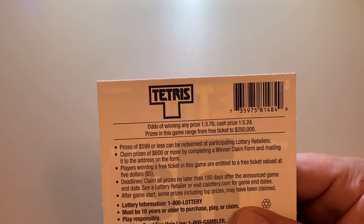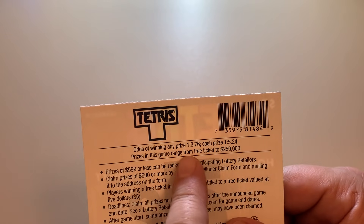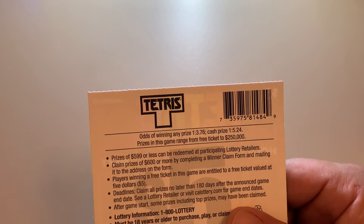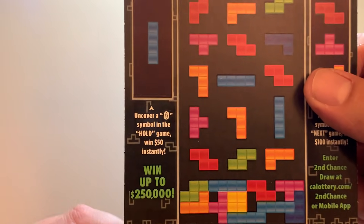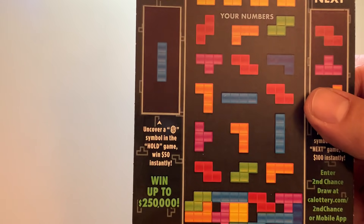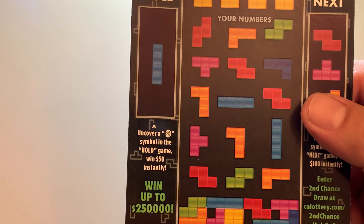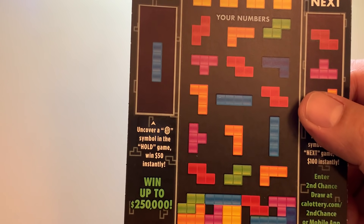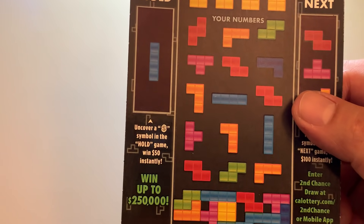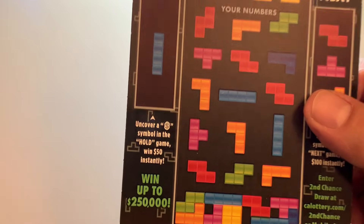We'll start with ticket 40. Odds in this game are 1 in 5.24. The 1 in 3.76 is for a free ticket. To win, match your numbers to any of the four winning numbers and win that prize. Uncover a money bag symbol, automatically win the prize. Uncover a 10x symbol, automatically win 10 times the prize. Uncover a 'win all' symbol, win all 15 prizes.